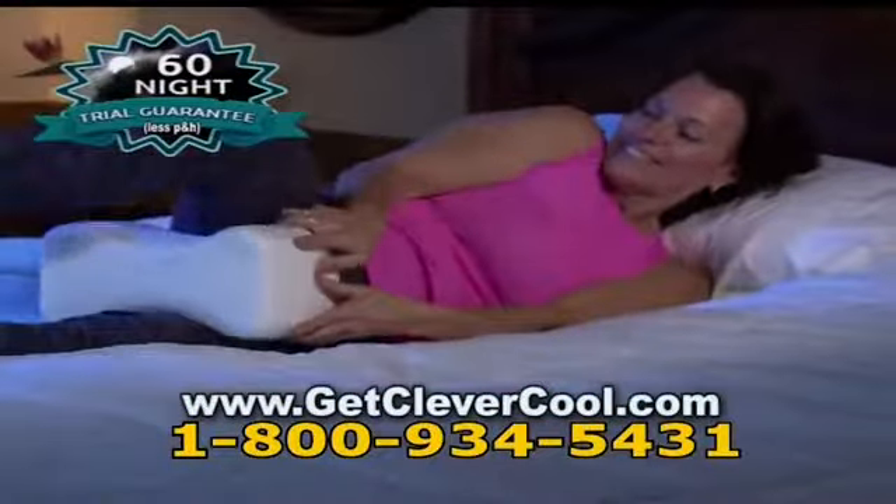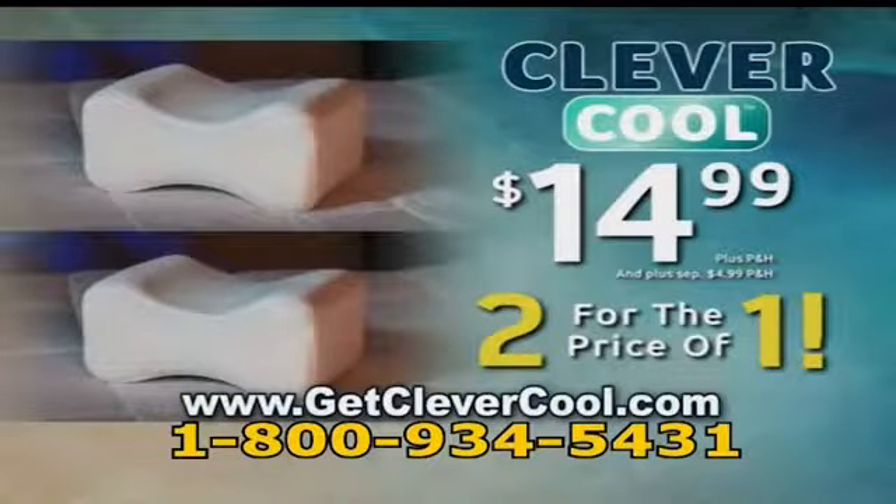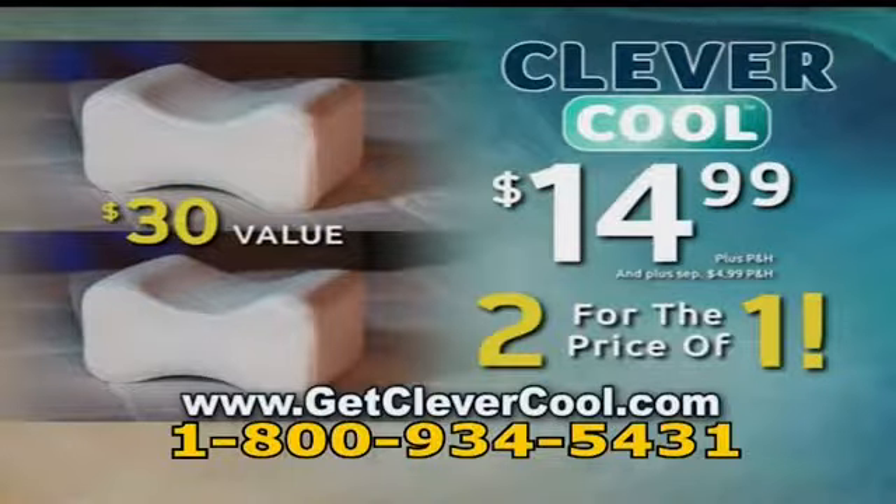Try your CleverCool pillow for a full 60 nights, and if you don't sleep like a baby, send it back for a full refund. You get two CleverCool knee pillows with covers, a $30 value, all for just $14.99 plus processing and handling. Rest easy with the cool, comfortable sleep solution.